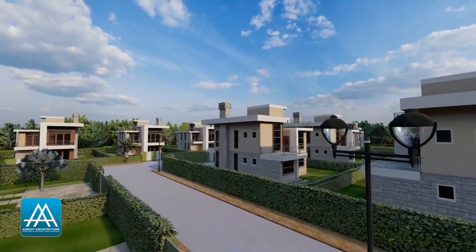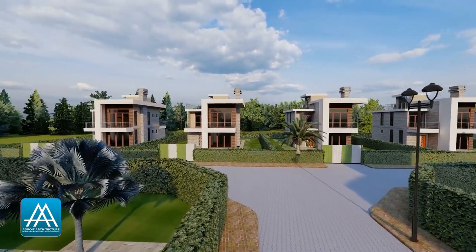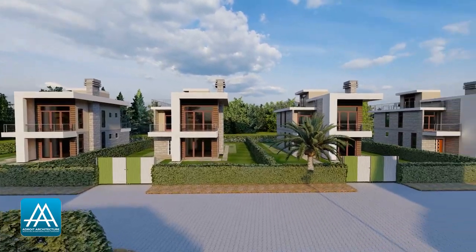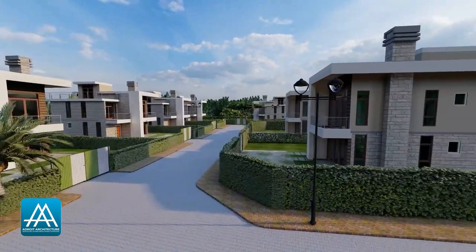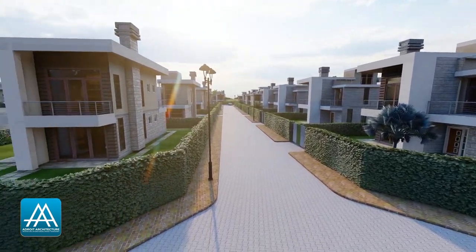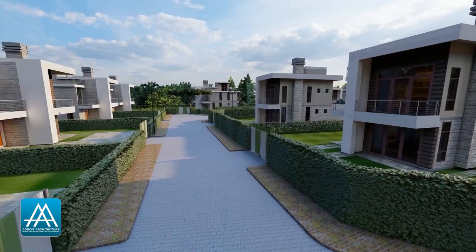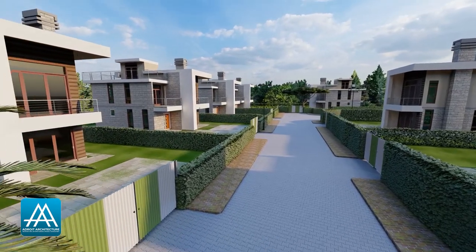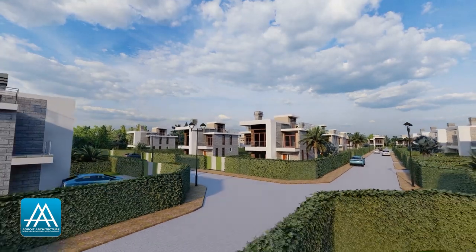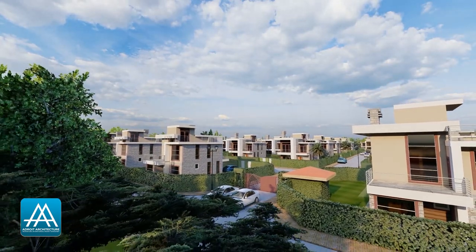Today we bring to you the Berica Villas. This project is situated in Isinya and it's seated on a five-acre piece of land. On the five acres we have 34 fully detached four-bedroom contemporary homes. Each unit is seated on an eighth acre with a live fence around it. Of course, the entire gated community has a perimeter wall around it with one designated entrance gate. At the main entrance gate you have a gate house for the guards that also houses a bathroom that serves them as well as any other outdoor workers in the estate.